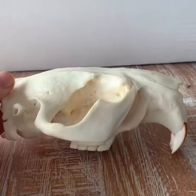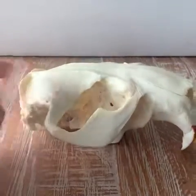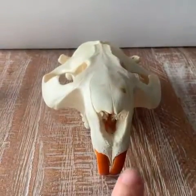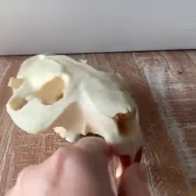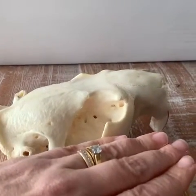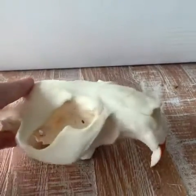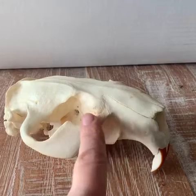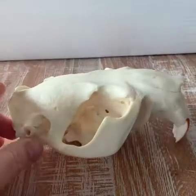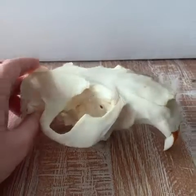Another really interesting feature about beaver skulls is where their sense organs are oriented on their heads. This is his ear, this is his eye, and this is his nose. You'll notice all of those things are kind of on the top of his head. So when he's swimming in the water, he can have his ear, his eye, and his nose all out of the water so he can breathe, see, and hear. If you think about where your nose, eyes, and mouth are on your face, you have to have almost your entire head out of the water in order to see, breathe, and hear.